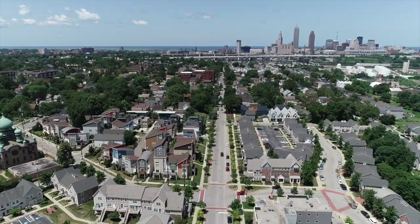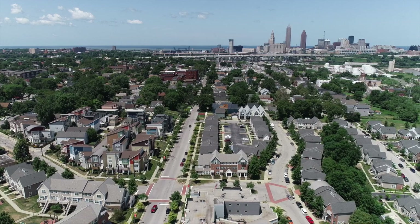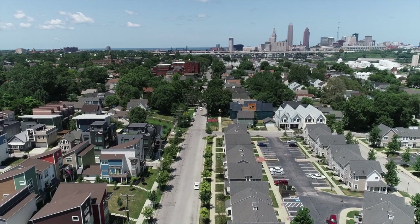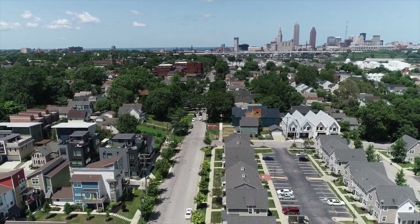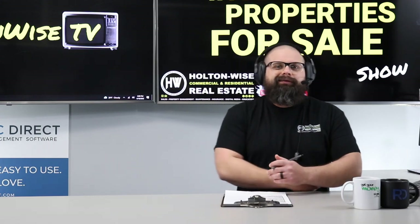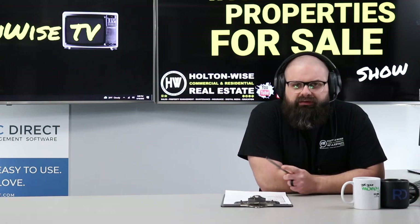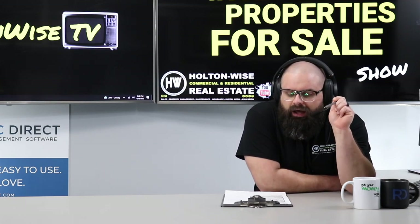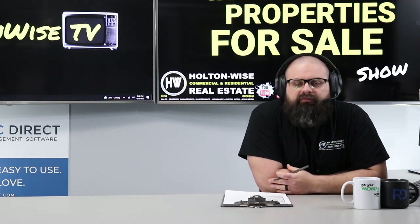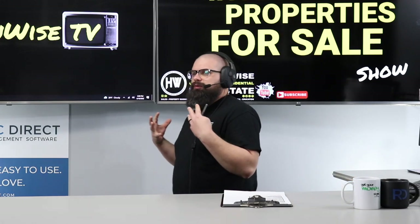Number two: invest in the area of Cleveland that's going to be getting over a billion dollars of investment. MetroHealth is investing a billion dollars into their campus and affordable housing surrounding it. In addition to that, the Regional Transit Authority has kicked in around $60 million, committing to this particular neighborhood. I'll link all of that in the description below.